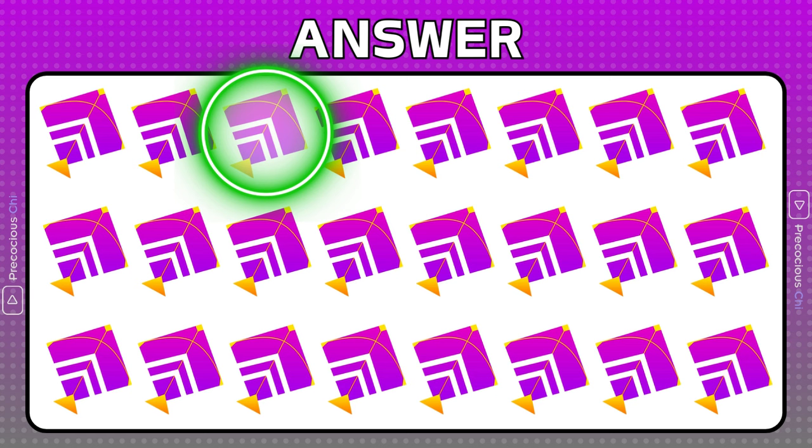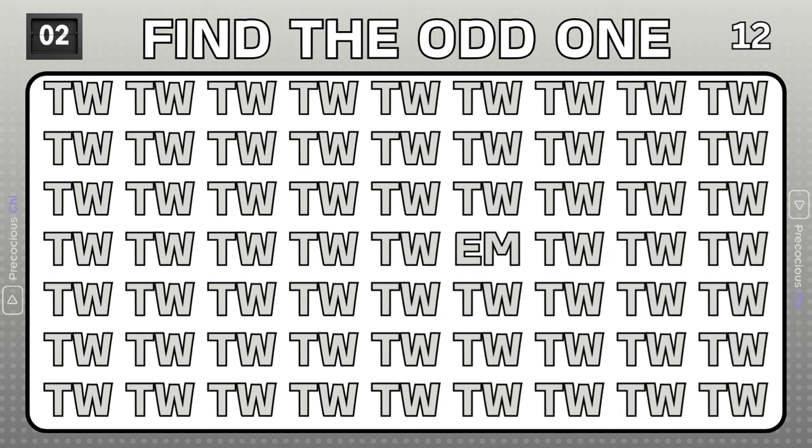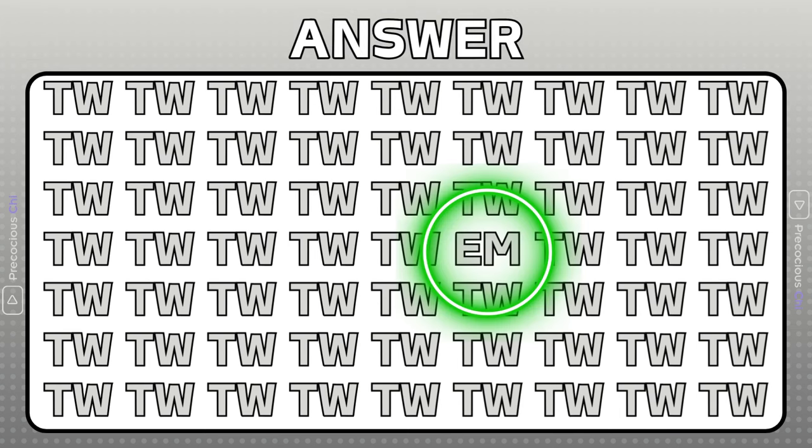This kite has half the transparency of the others. The letters EM are not similar to the other letters TW.